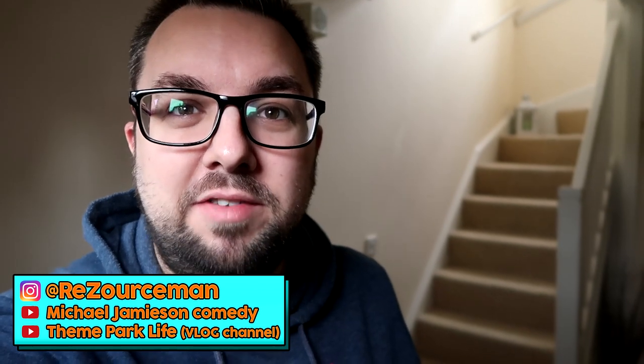Hello everyone and welcome to what is sort of MTV Cribs. We're currently in what I would say is probably the echoist room of the house. This is the downstairs. We live in a townhouse that's like three floors and we rent it. We don't own this place.